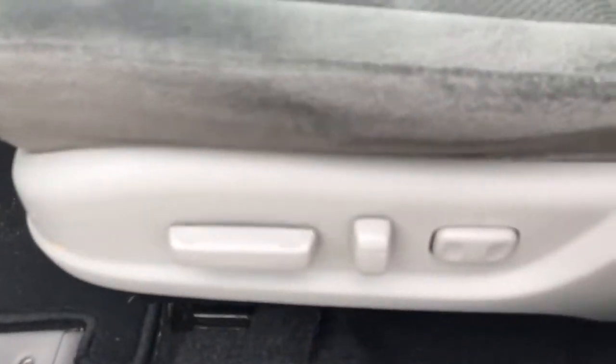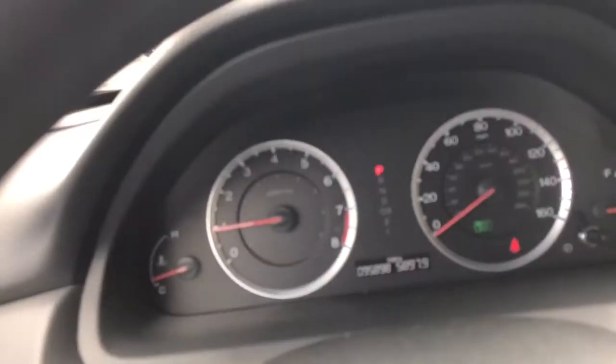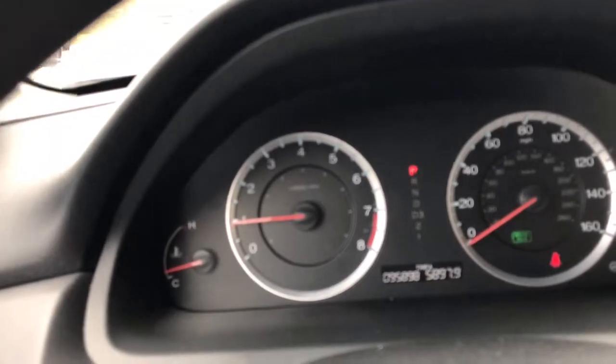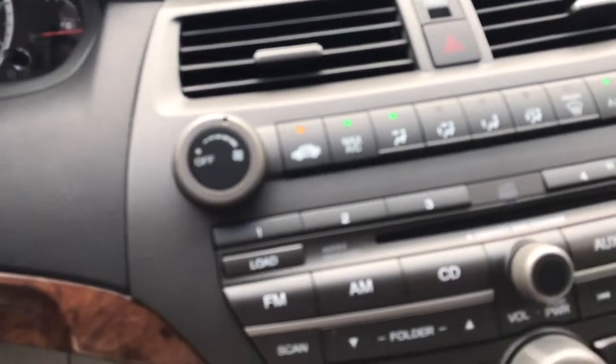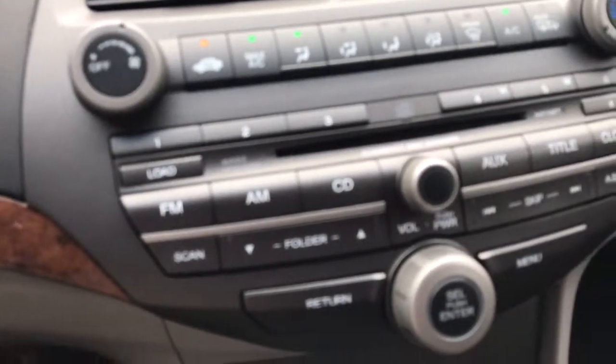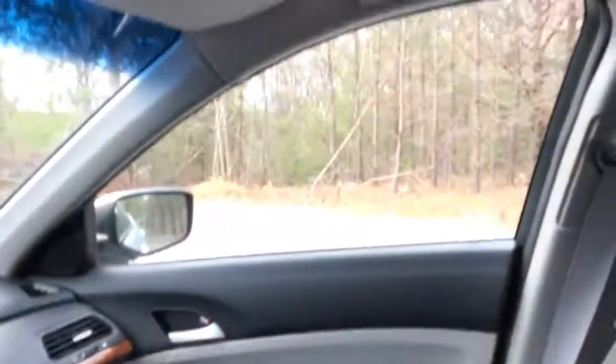You can see it has power locks, windows, and mirrors. It does have power adjustable seats — again, these seats are cloth. It has a nice wood grain trim. This car has ninety-five thousand eight hundred ninety-eight miles on it. It also comes with a six-disc CD changer, right there. Here's some more of the interior, and of course we can open up the top here.